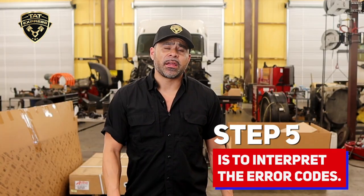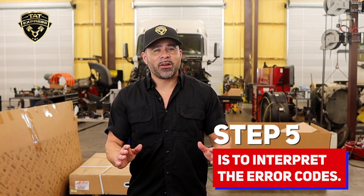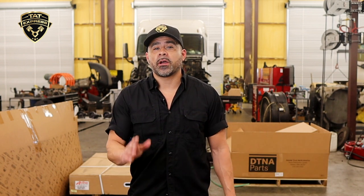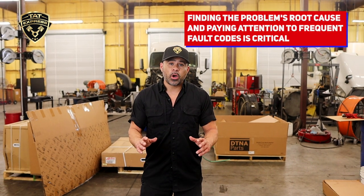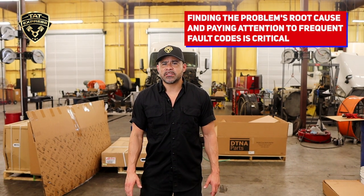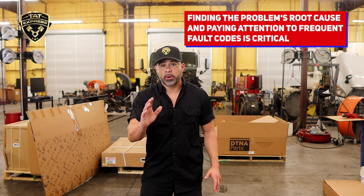Step five is to interpret the error codes. Once you have the error codes, you can look their meanings up in a service manual or an online database. This will give you a better understanding of the underlying issues causing the check engine light and the derating. Finding the problem's root cause and paying close attention to frequent fault codes is critical.